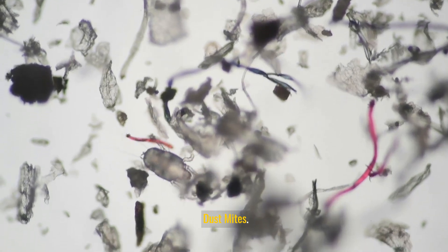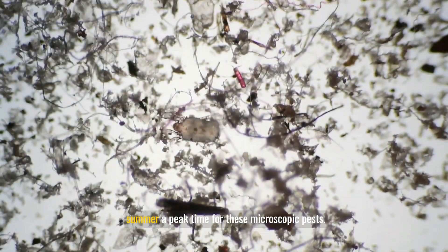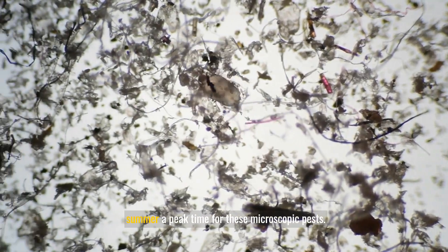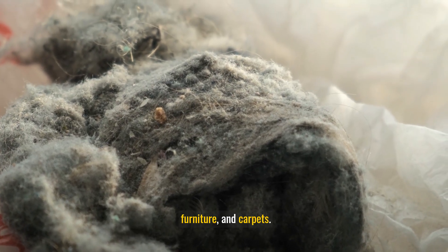Dust mites: dust mites thrive in warm, humid conditions, making summer a peak time for these microscopic pests. They are commonly found in bedding, upholstered furniture, and carpets.